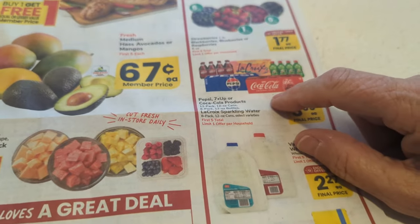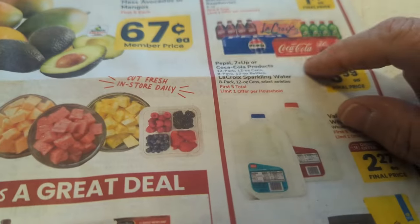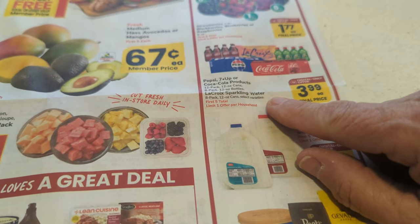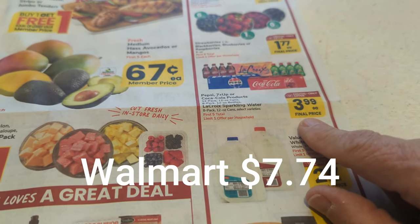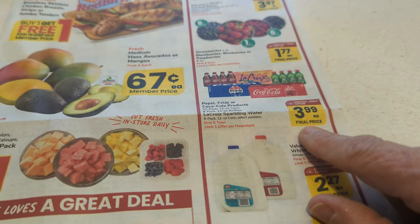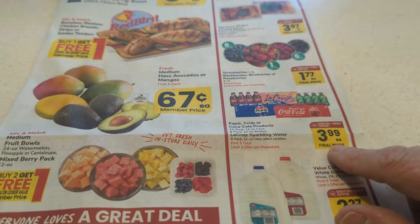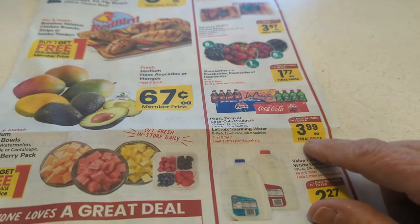I do drink Diet Coke — it was $3.99 each. At Walmart I want to say Diet Coke is seven or eight dollars, so I got two packages of Diet Coke for $3.99 each. I saved so much on that.